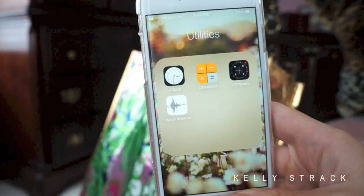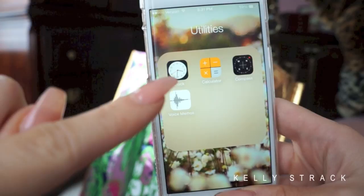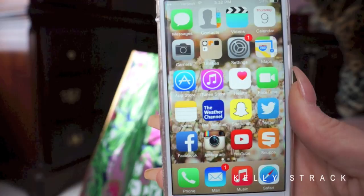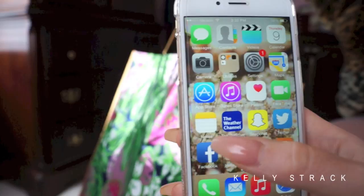I have a utilities folder with the clock, calculator, compass, and voice memos. I use the clock every day to wake me up and the calculator quite a bit — I don't think I've ever used the compass or voice memos. Then we have settings and maps, which I use as a GPS. Then the App Store, iTunes Store, and the Health app, which I've actually never used. Then FaceTime, and notes where I write to-do lists.